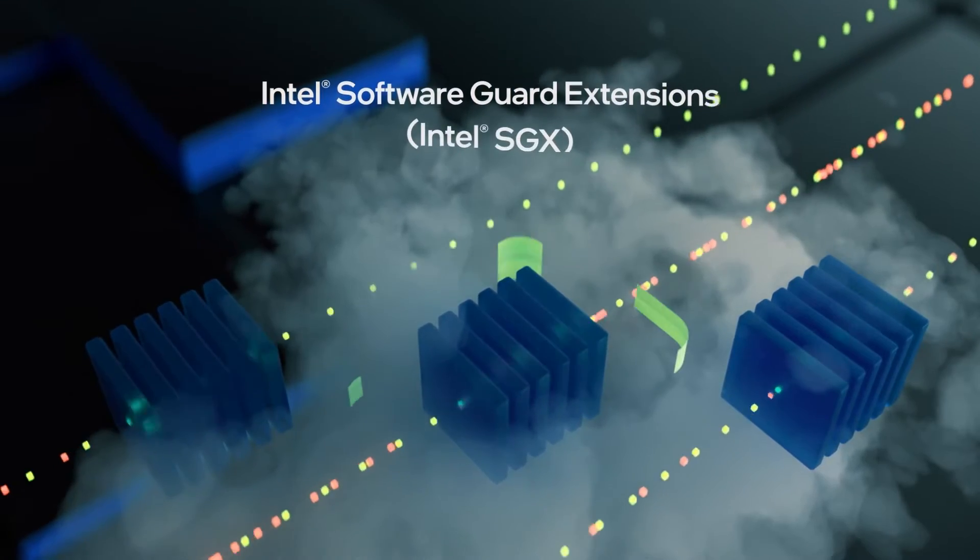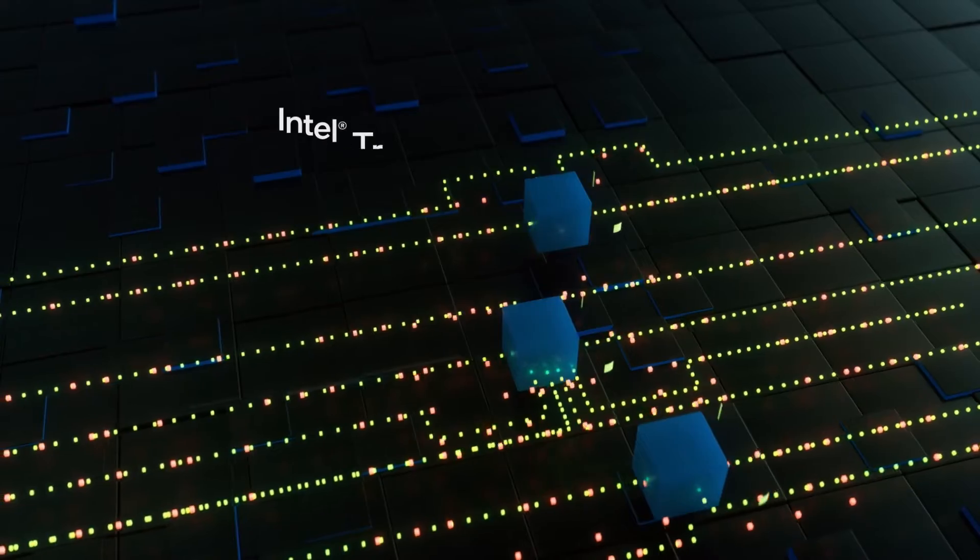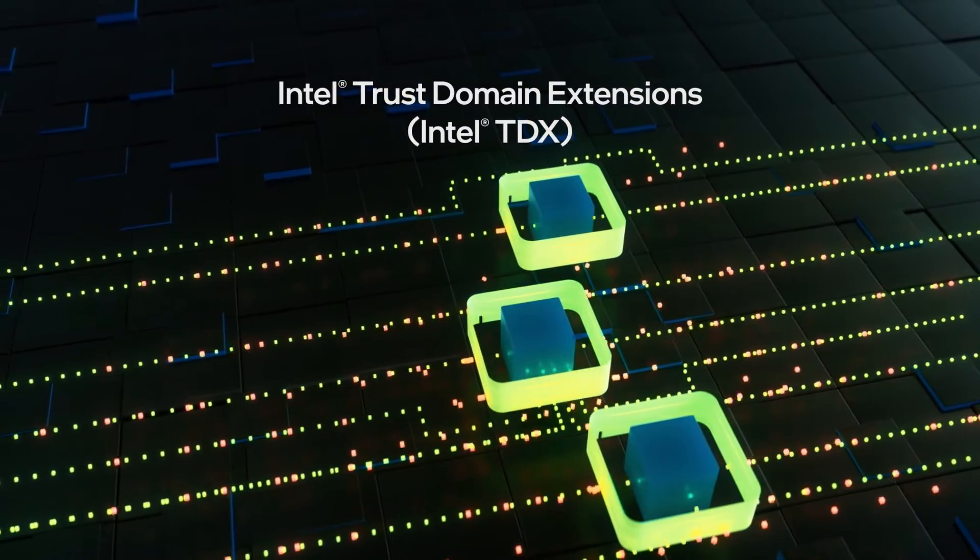Intel is a pioneer and a leader in data center confidential computing technologies since we first introduced Intel SGX in 2018, now followed by Intel TDX, and most recently, Intel's Trust Authority Service.